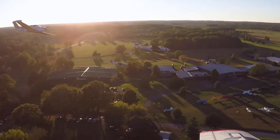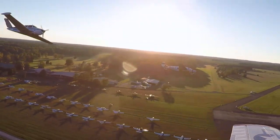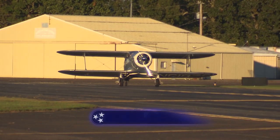Well done by these talented pilots, and well done by the folks who give them a happy place for a safe landing. Well done by the Beechcraft Heritage Museum in Tullahoma.